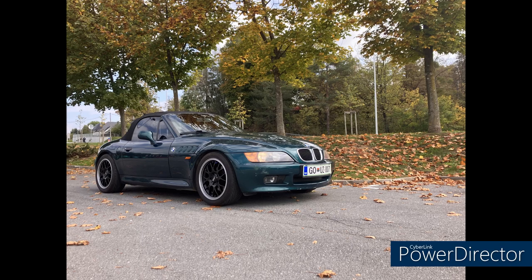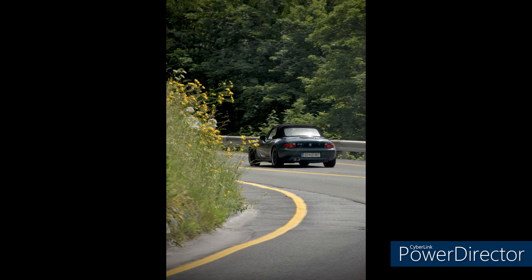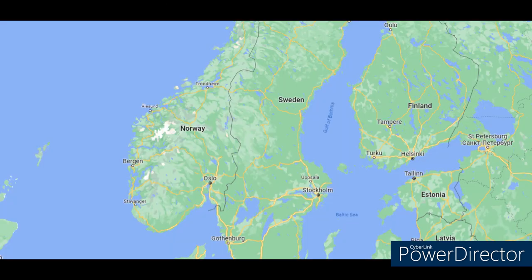On to southeast Europe and Slovenia, and Andre with his 1998 1.9-liter five-speed roadster in Boston Green Metallic. Andre is only 19 — one of those young guys I'd love to see in the hobby — and he's learning to wrench on this car. He's getting ready to install coilovers for some very cool mountain driving in Slovenia.